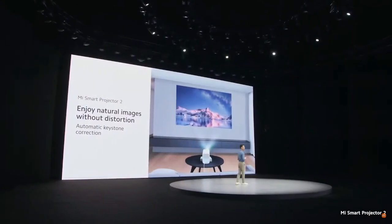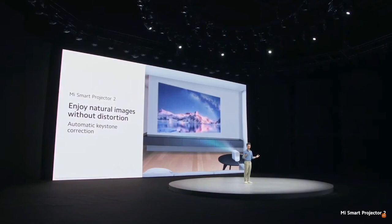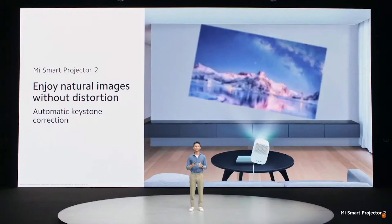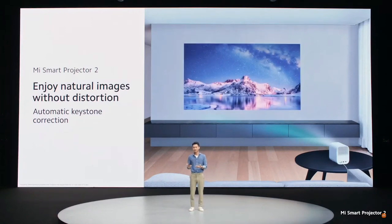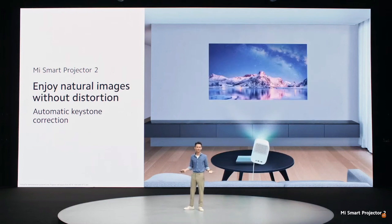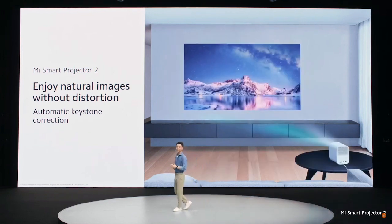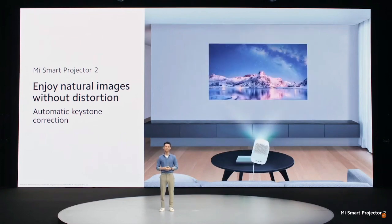And with automatic Keystone Correction for up to 45 degrees of left, right, up, or down, you can place Projector 2 in more places than ever, like my bedside table. Whether it's to my right or to my left, it doesn't really matter, because I know Keystone Correct will ensure the picture comes out natural and free of distortion right in front of me.